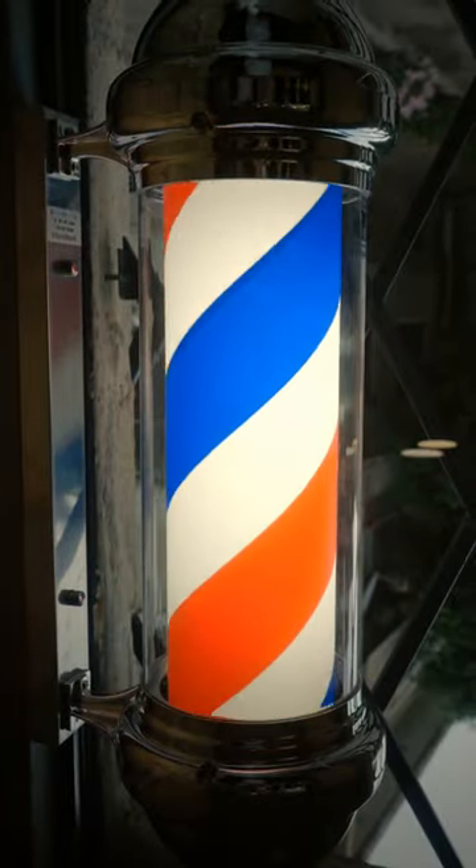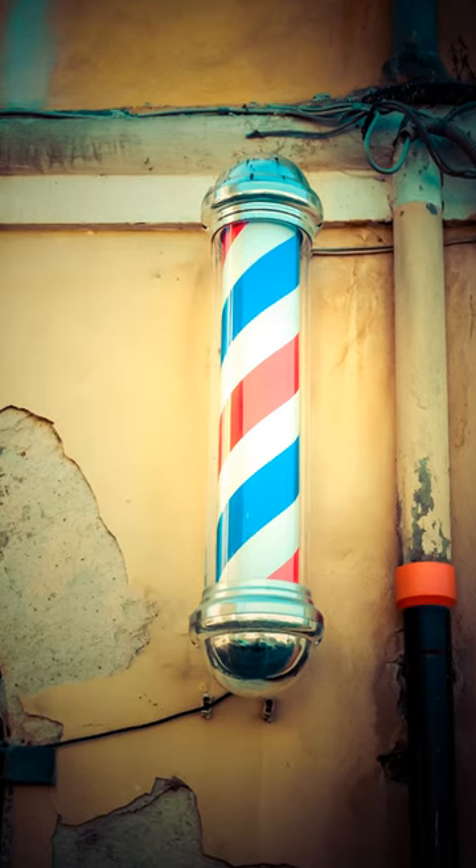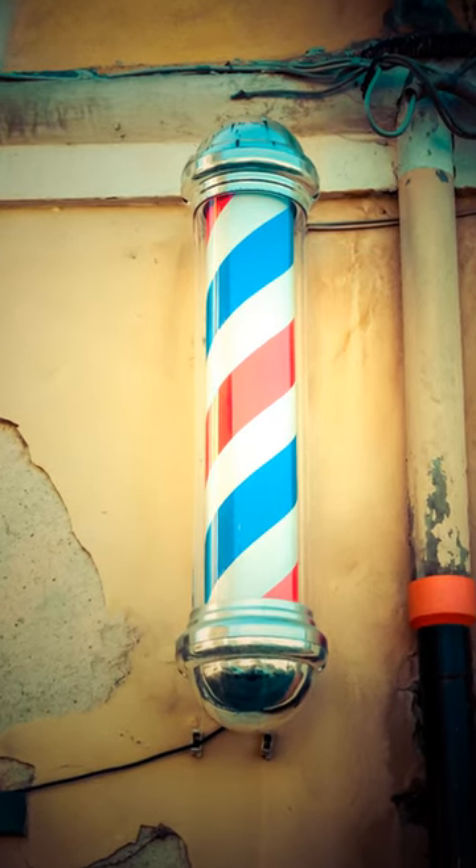Interestingly, the blue stripe on barber poles is only found in the US. Some say it represents veins, while others believe it was added as a show of patriotism.